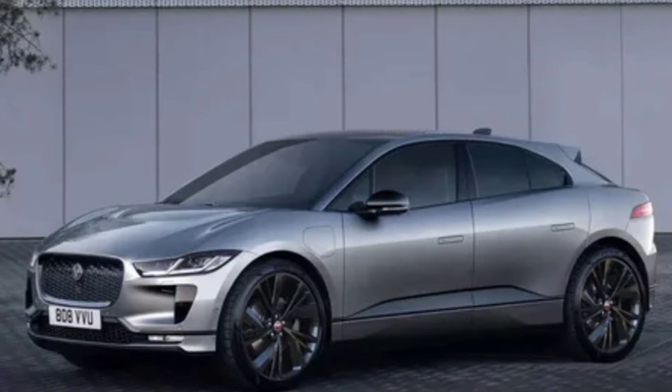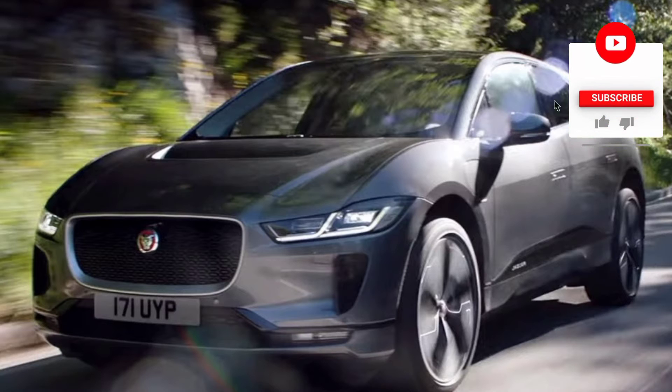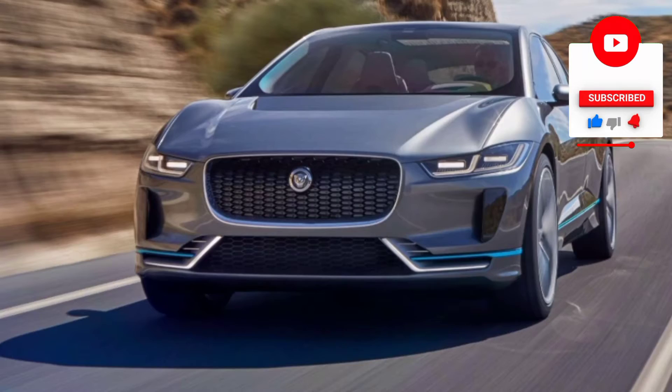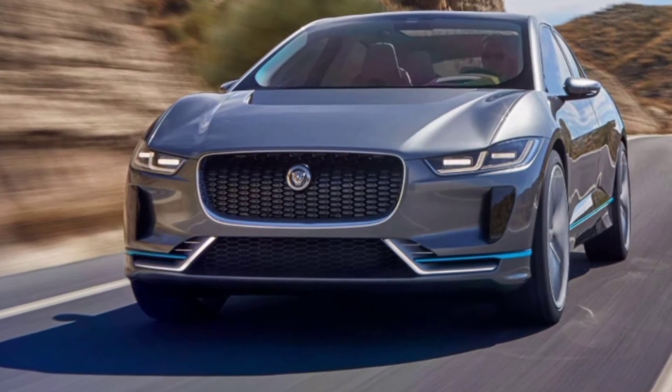Hello friends. This video is about the new 2023 Jaguar I-Pace. The model is the first electric car in the history of the brand, and its production started in Austria in autumn 2018.